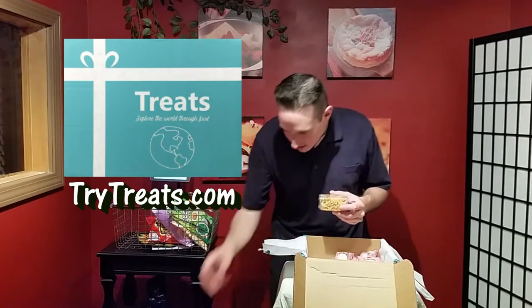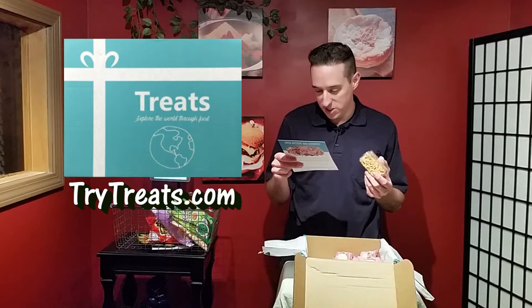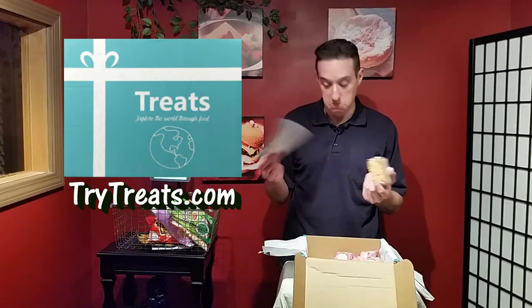This last item has absolutely no packaging on it. It's a raisin sesame flower cake, also known as sachima — a traditional snack in Taiwan and China. It has a chewy texture, sweet taste, and is described as a perfect example of a traditional Asian pastry.